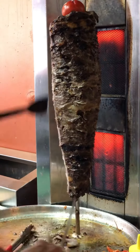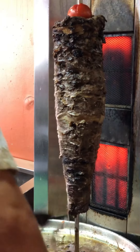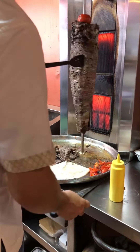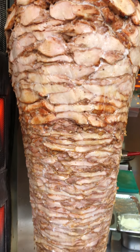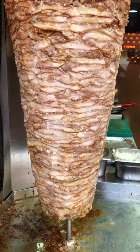Beef shawarma is available with chicken and beef — meat over chicken and meat slices. If you add the meat and veggies, pickled onion, meat and sauce — this shawarma is a big deal.